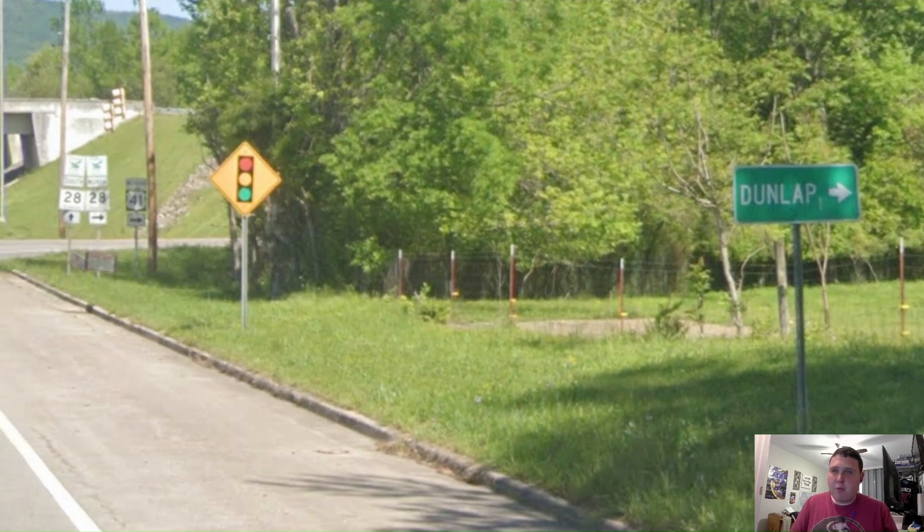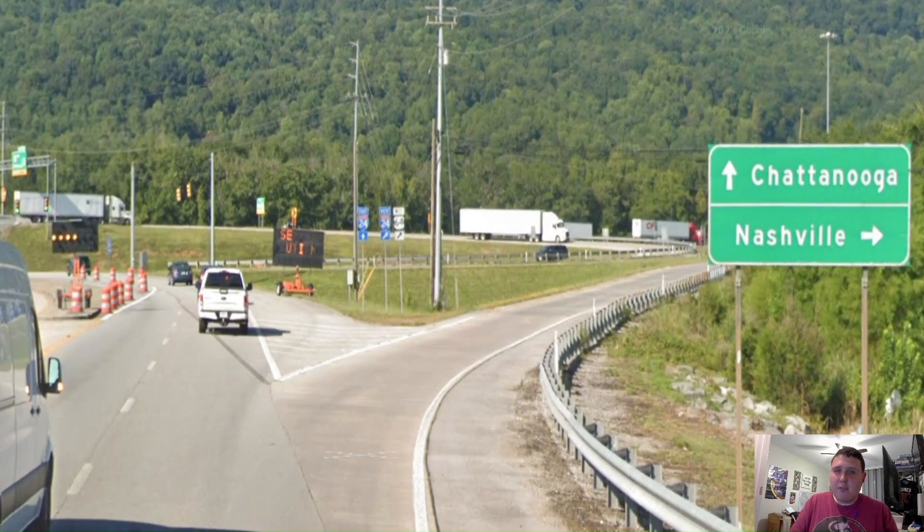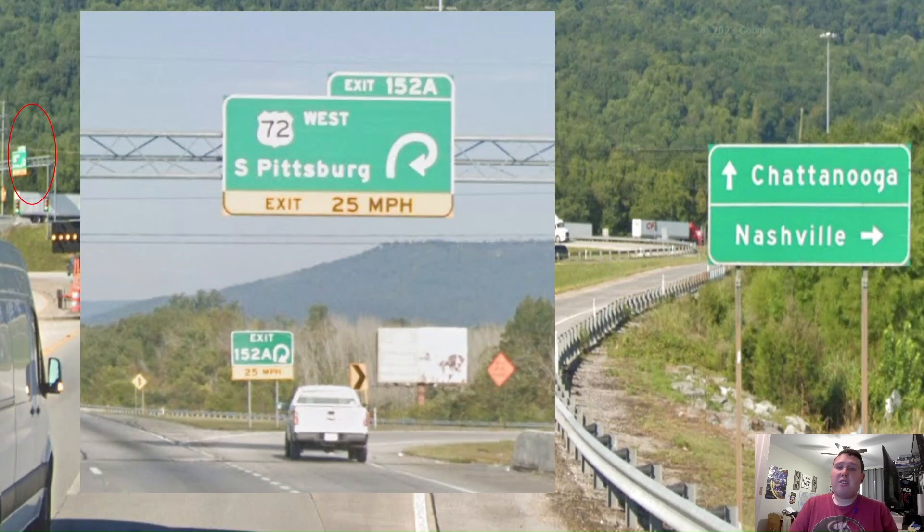Here is where US 41 splits off from US 64 and 72 here in Jasper, Tennessee, as 41 is now signed north for Dunlap. Here is where US 64 splits off from Interstate 24, signed for Chattanooga and Nashville. Let us see what the sign ahead is for US 72. Are you kidding me? Why in the world is T-DOT trying to be like NCDOT and being provincial? South Pittsburgh is literally the last town here in Tennessee. This should be Huntsville — US 72 goes to Huntsville, and Huntsville is Alabama's biggest city. No need for South Pittsburgh.